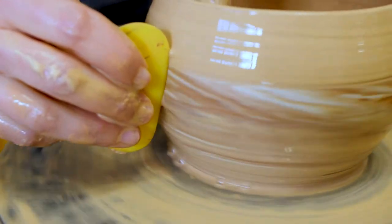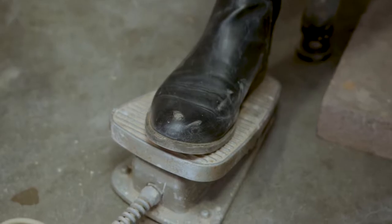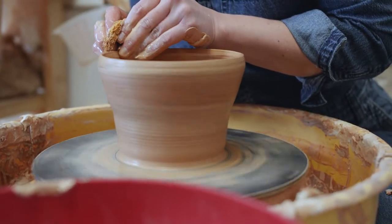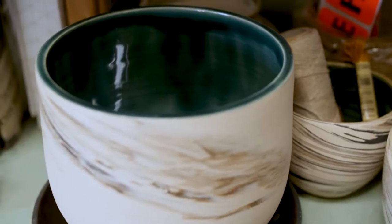Being on the wheel is probably my favorite part — actually being in the zone, not listening to the narrative in your head or what's going on in the world, and just kind of focusing: I need to make a planter, this is what I'm going to focus on now.